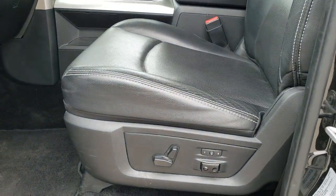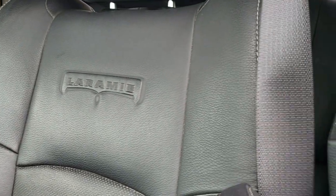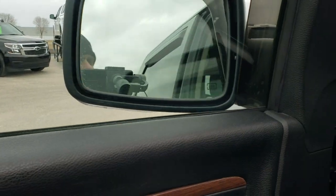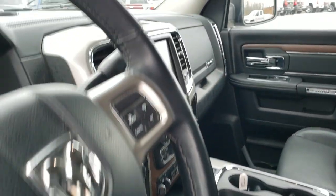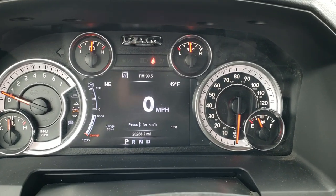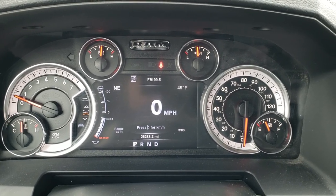Inside, the Laramie package gives you the black leather interior. There are no rips, there are no tears on the seats — they're in really nice shape. You get the Laramie embossed in the backrest. Power driver seat, memory driver seat, factory floor mats throughout, auto headlamps, power windows, power locks, power mirrors. These mirrors also power fold in. This one has 26,288 miles. You get a digital speedometer, outside temp and compass display as well as a time readout. Instrument cluster is very nice and clean.